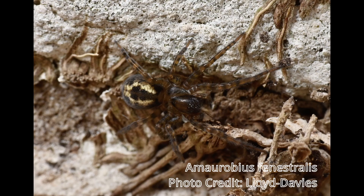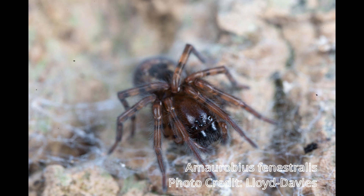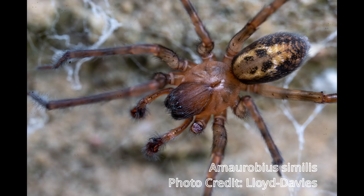Amorobius fenestralis, the Window Lace Weaver. Fenestralis actually comes from the Latin for window. These spiders are usually found in rural habitats like woods and undergrowth, and they're actually found around windows a lot less than our main subject today, which is Amorobius similis. It was named similis due to its similarity to fenestralis, which was discovered first.